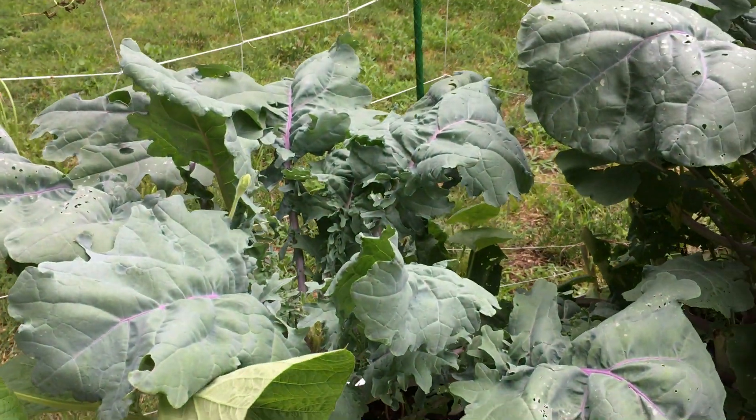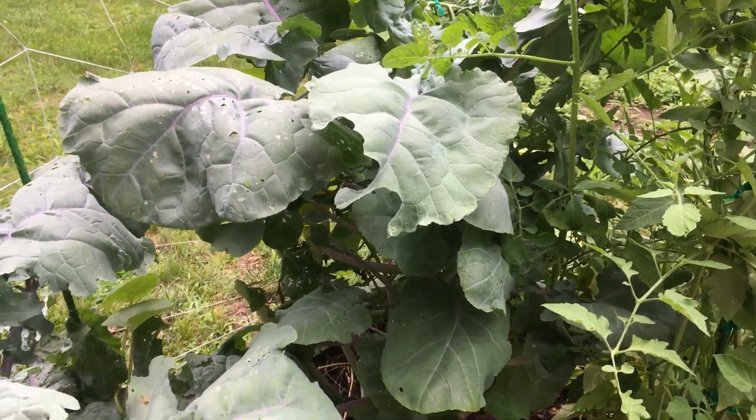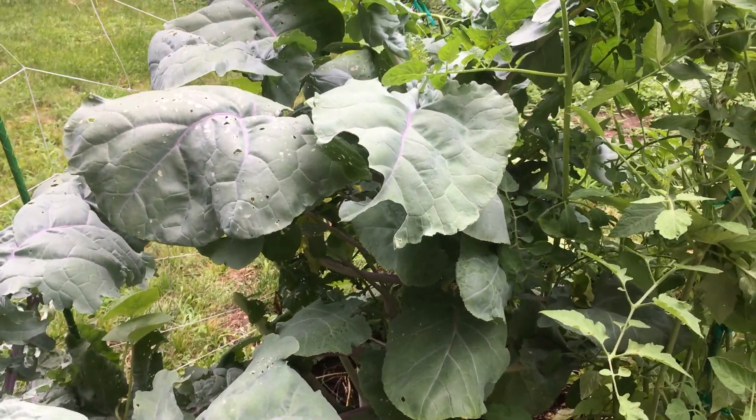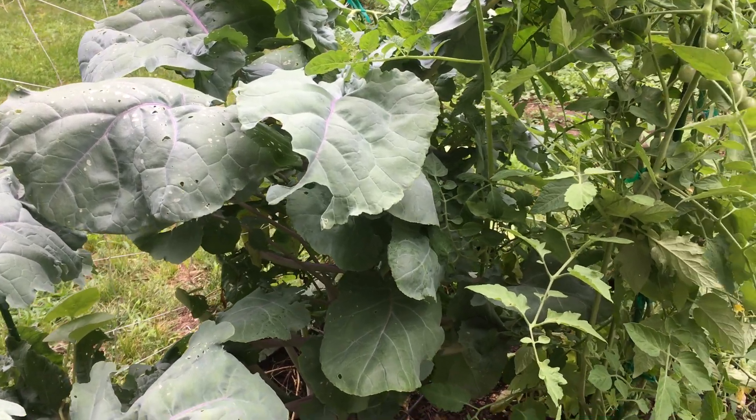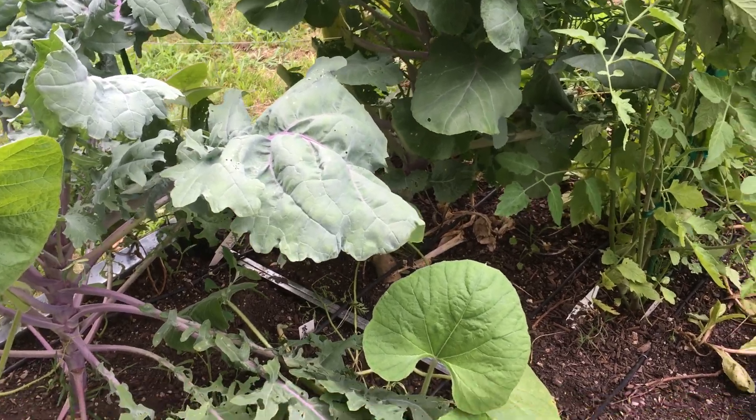Kale is just the gift that keeps on giving. You'll be able to have smoothies or whatever it is you do with it. I just like to chop it up with some onion — it's a nice little green. It just always seems to work.